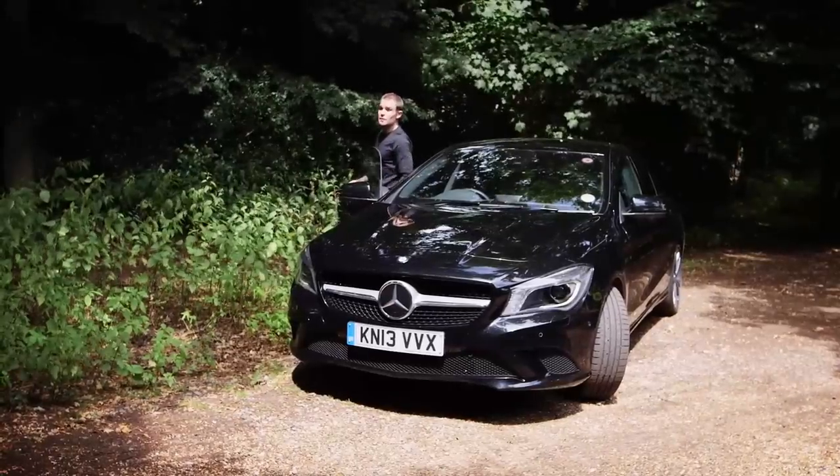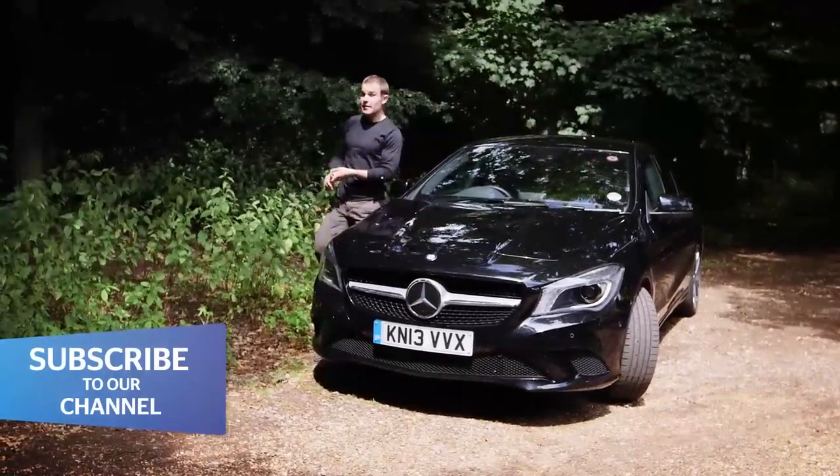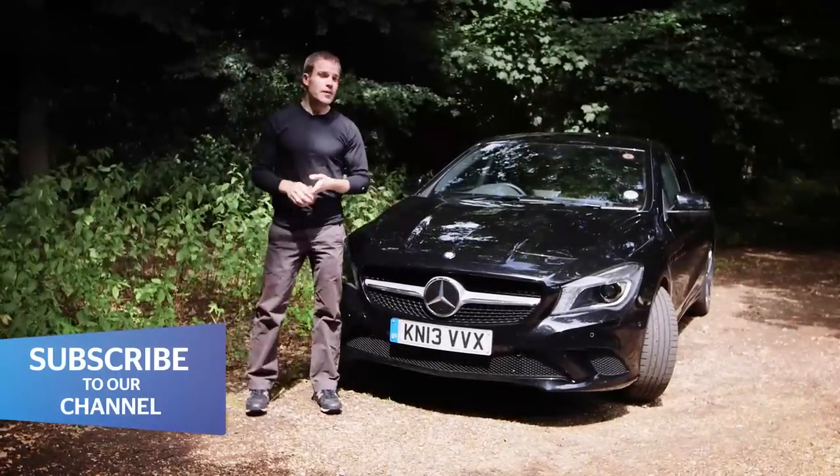The CLA is far from perfect then. It's expensive, there's not much room in the back, and the ride is rock hard. Despite that, I'm going to take my rational hat off for a minute and say that this is still a desirable car. A C-Class at near enough the same price is better, but only a CLA will make your neighbours feel jealous and make you feel special. And you could never say that about a Vauxhall Belmont.